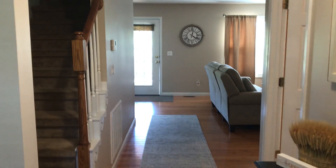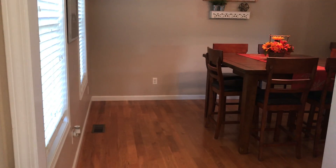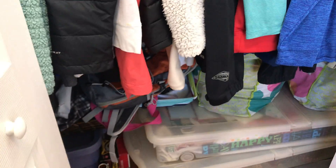Welcome to 1 Alfalfa Court. We are standing in the foyer — you have a dining room to the left, and to the right is a mudroom and closet. It's a nice coat closet, and this is the laundry room, which is on the first level. So we came in through the door and went to the right.